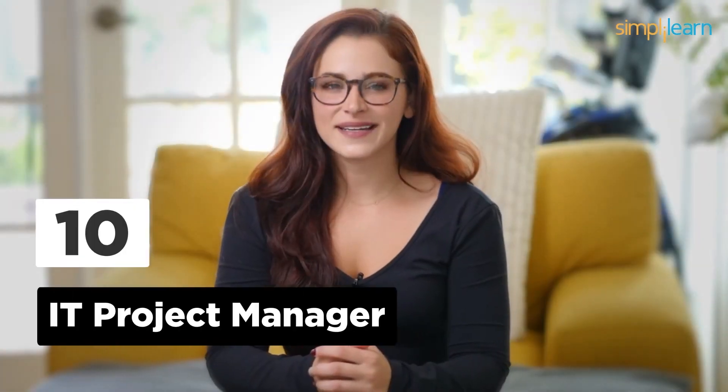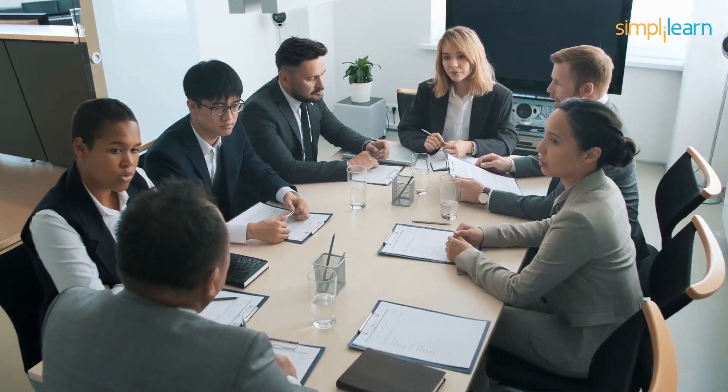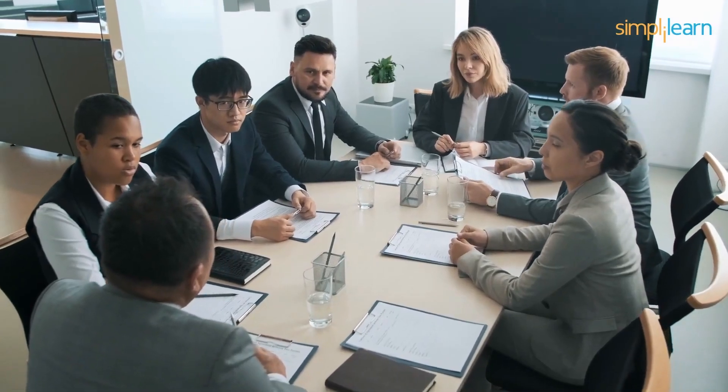Number 10: IT Project Manager. Kicking off our list at number 10 is the role of an IT Project Manager. This job is all about coordination, planning, and making sure that IT projects run smoothly. No coding required, but excellent organizational and communication skills are a must.